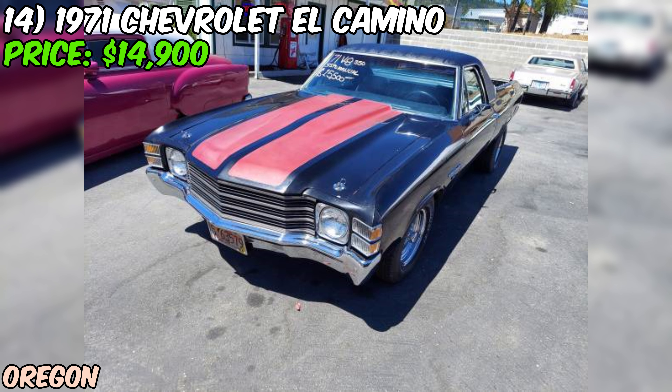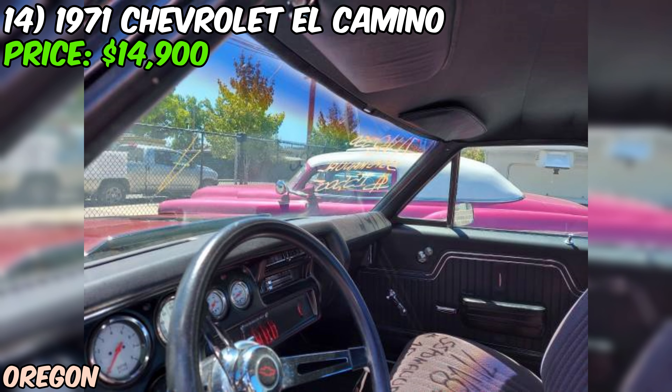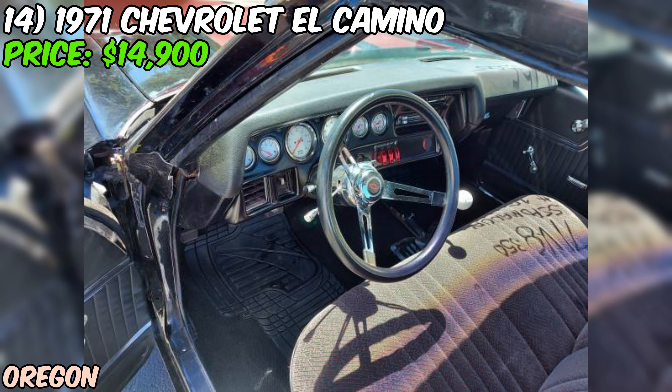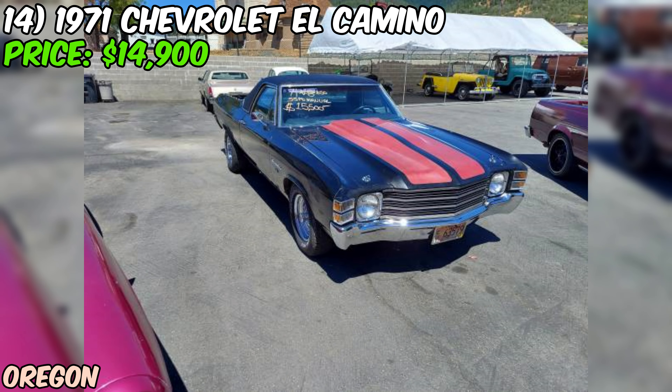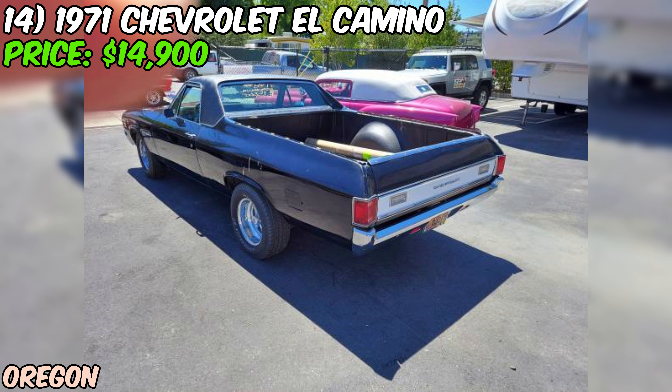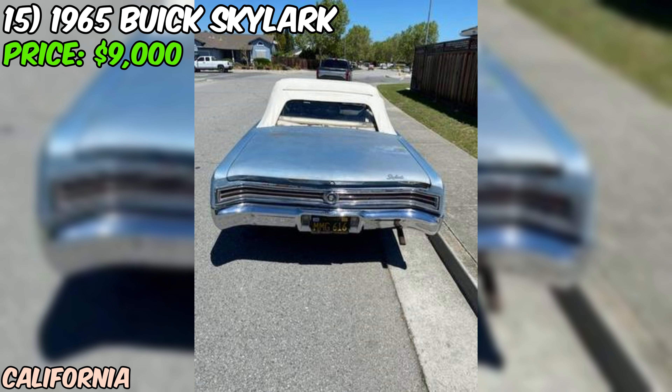The El Camino has a clean title and can be inspected at Mike's Classic Rides in Grants Pass, Oregon, showing the seller is transparent. Overall, this 1971 Chevrolet El Camino is a solid hot rod with an impressive engine, manual transmission, and performance upgrades. While it needs a new paint job, that gives the new owner a chance to really make it their own.